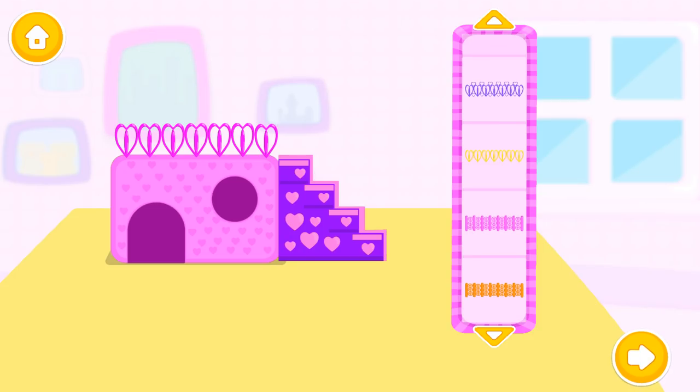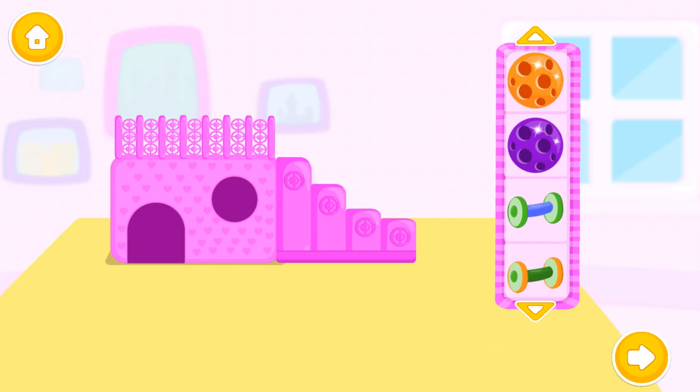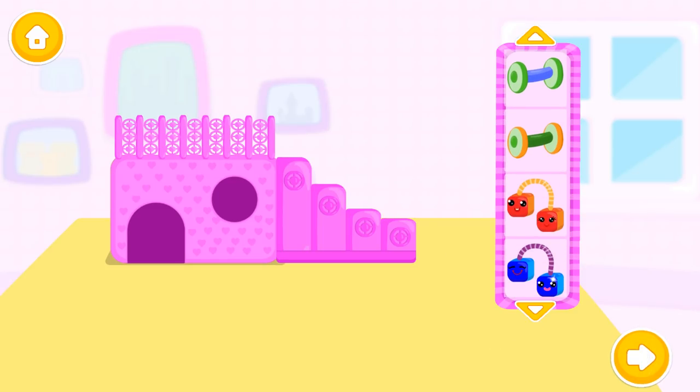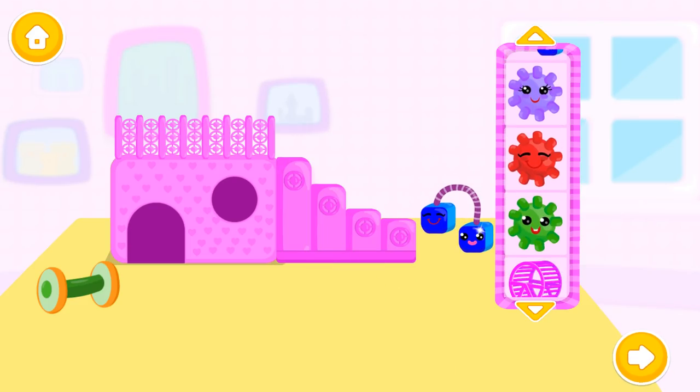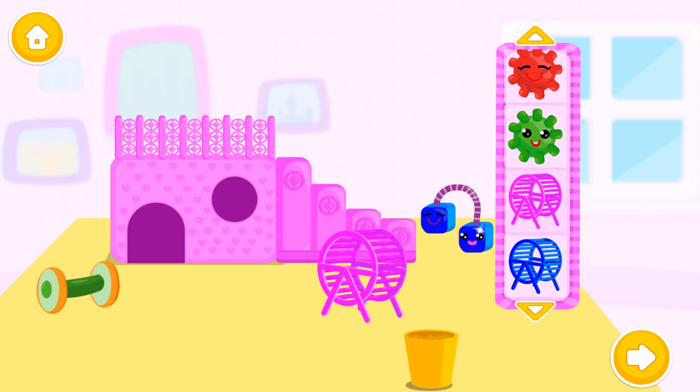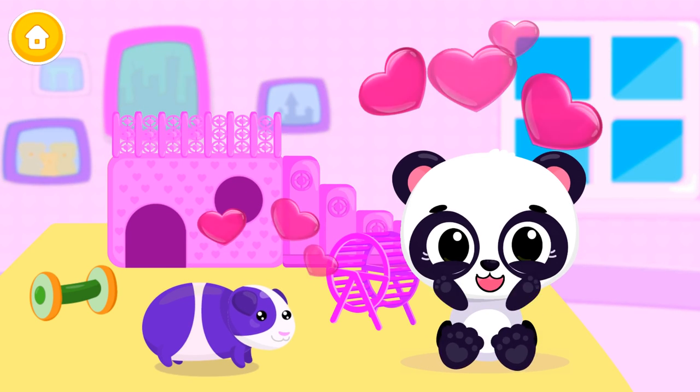Wow! I love it! Cool! Add a toy for the little hamster! Yay! Master loves it! You are the best!